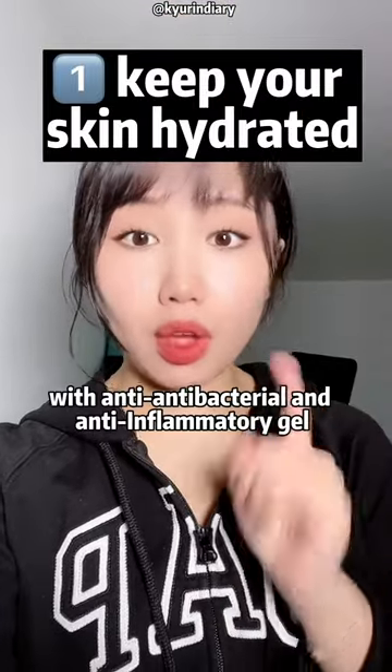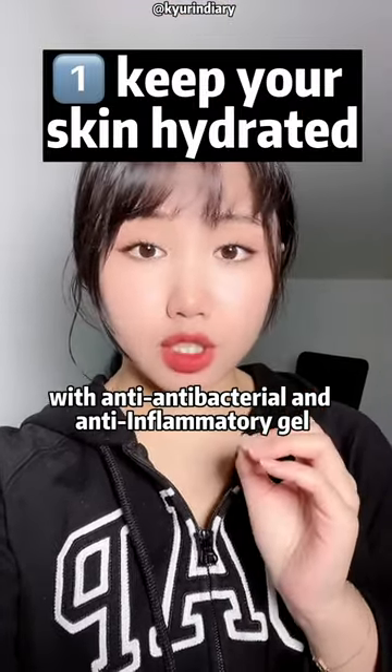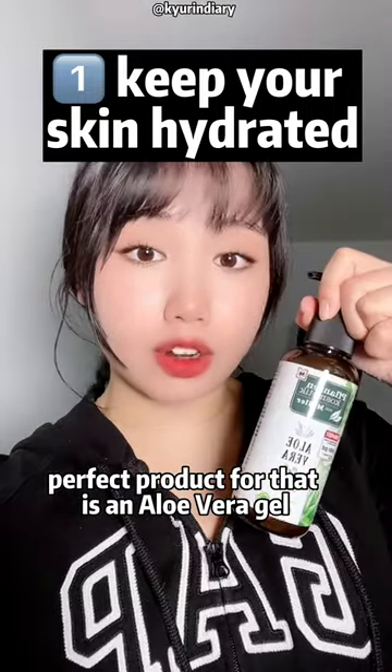Keep your skin hydrated with an antibacterial and anti-inflammatory gel. The perfect product for that is an aloe vera gel.